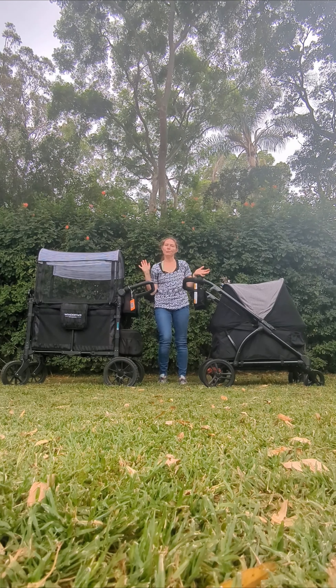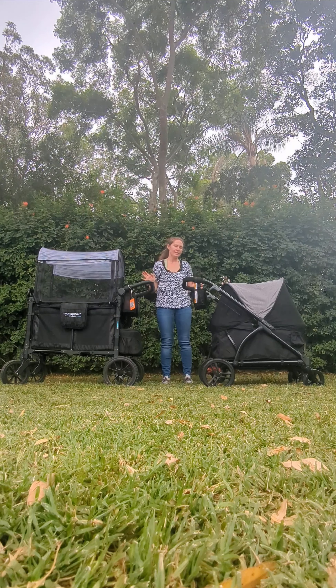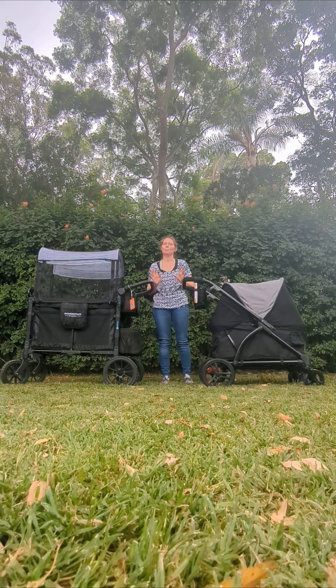I'm going to do a quick review of the Wonderfold W2 Luxe Stroller Wagon and the Baby Trend 2-in-1 Expedition Stroller Wagon. We have two wagons here — they both seat two children, but there is a huge price difference between them, so this review will hopefully help people decide which one is the right fit for their family.